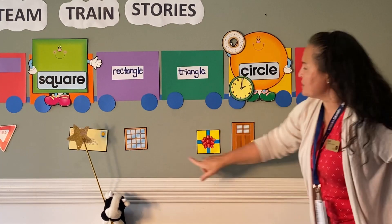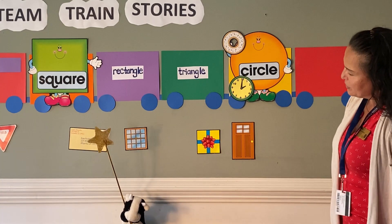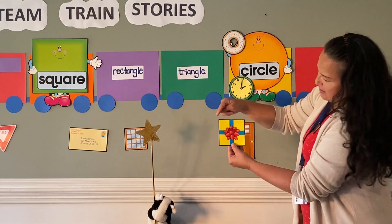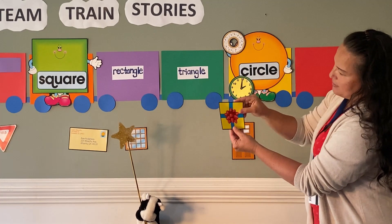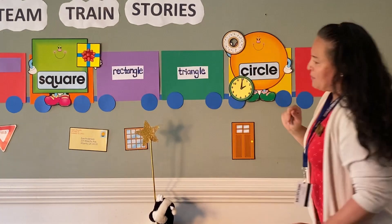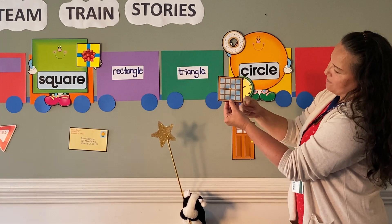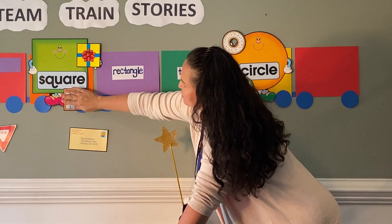Now let's take a look at these pictures down here. Do you see anything that has four corners and four sides all the same size? Yep, that's gifts. Very good. Four corners — one, two, three, four — and four sides that are all the same. They ride with Mr. Square. Okay, one more square — the window. Very good. One, two, three, four, and these sides are all the same. Put those with Mr. Square.